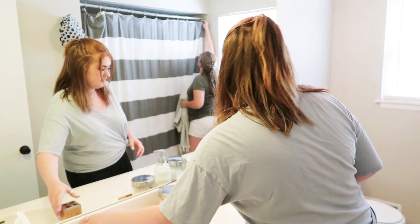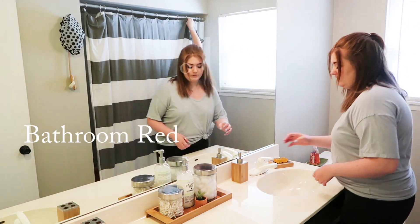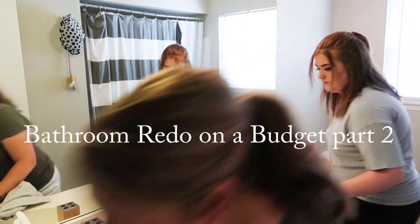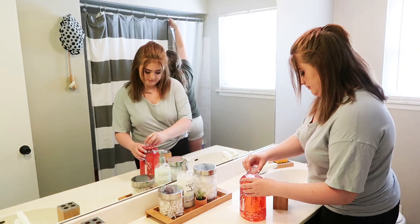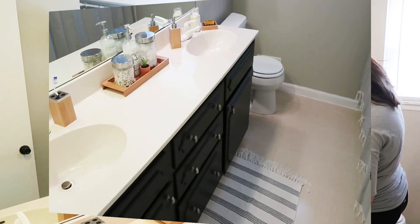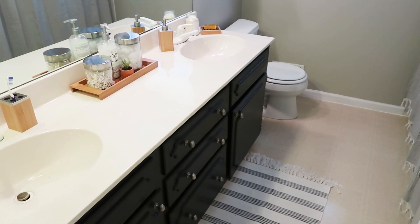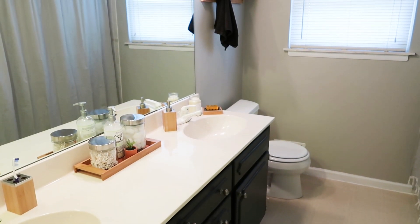Hi guys and welcome to Life, Love and Endless Laundry, and welcome back to my part two of my budget bathroom makeover. Today I'm just going to recap what I did in part one and also show you the decor that I got and how I set it up. So if you would like to see how I transformed my bathroom, then please keep watching.